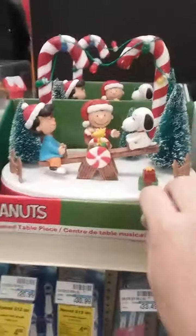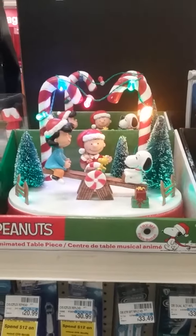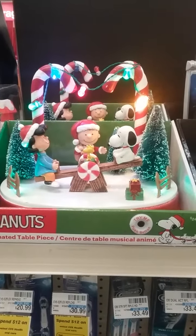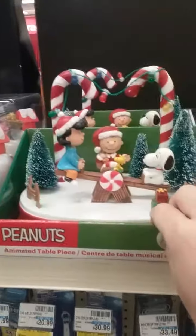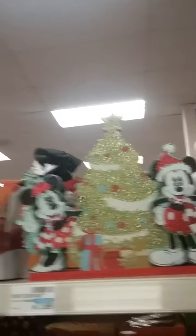We've got a Peanuts one too. Some Mickey Mouse ornaments, more Peanuts ornaments, a musical Charlie Brown tree, and look at this — Peanuts Nutcrackers. Nice. Sparkling Mickey Mouse decor.